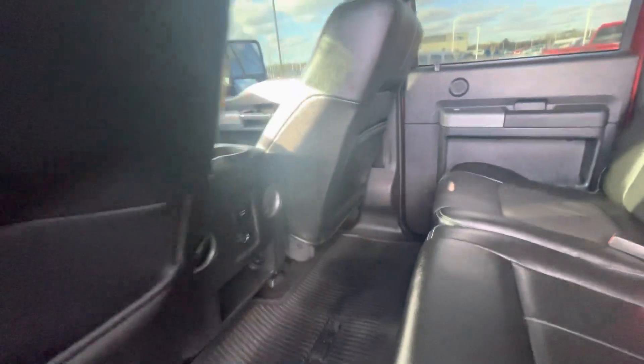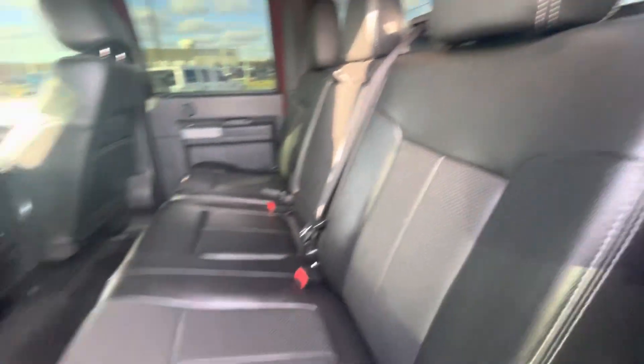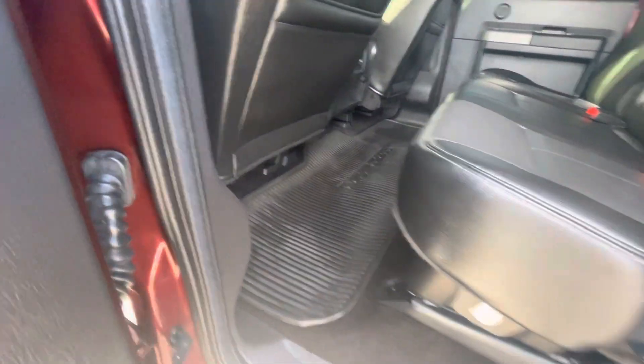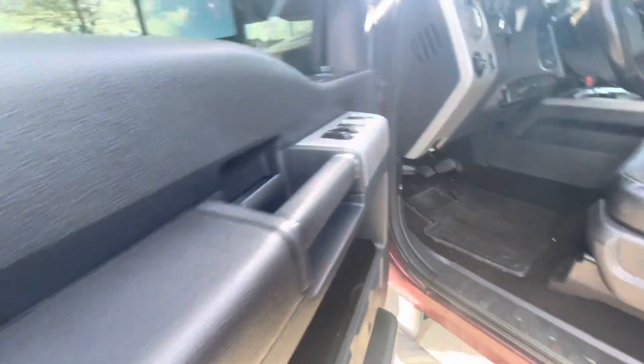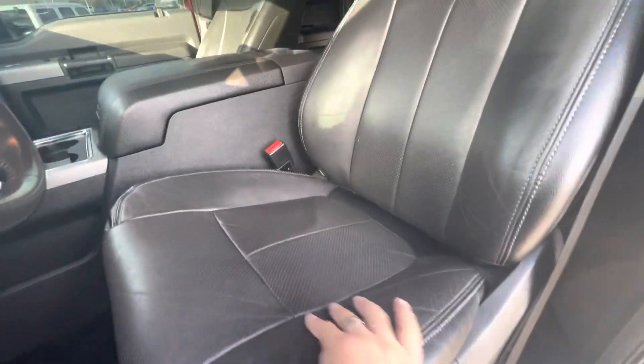The interior is also the same way. You don't see any damage or tears on the leather interior. It's clean. Let's go take a look at the front.